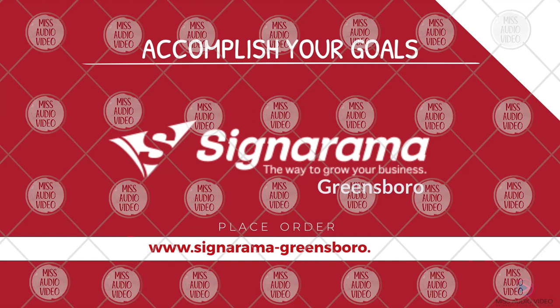Place your order at www.sinorama-greensboro.com or call 336-545-1124.